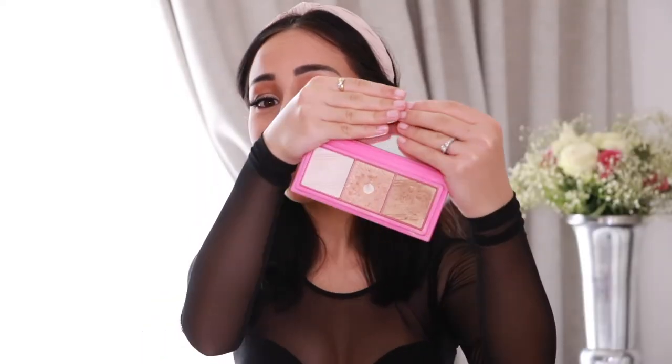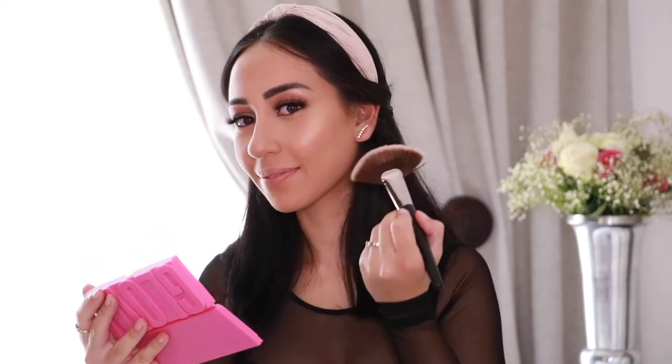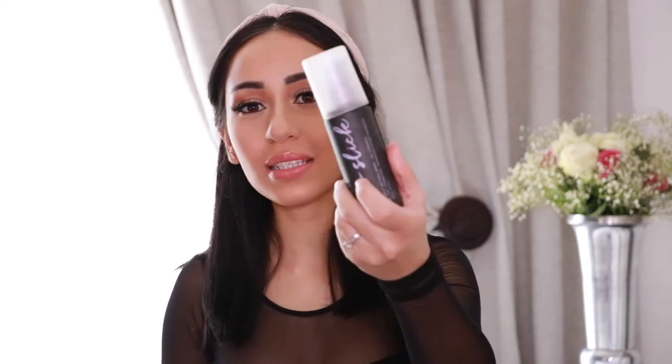Now it's time to add some glam. I'm going to use these two highlight shades together on the top of my cheeks and the bridge of my nose. The last step is to spray Urban Decay setting spray all over my face to ensure the foundation looks flawless all day and doesn't go anywhere — and I promise you it won't.